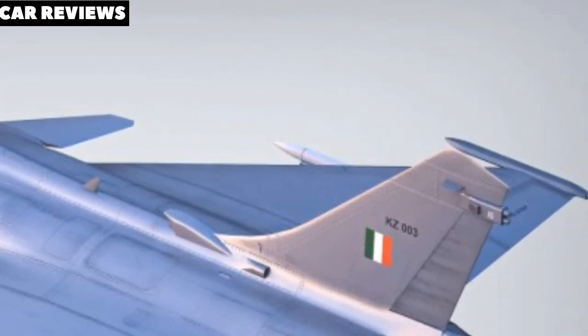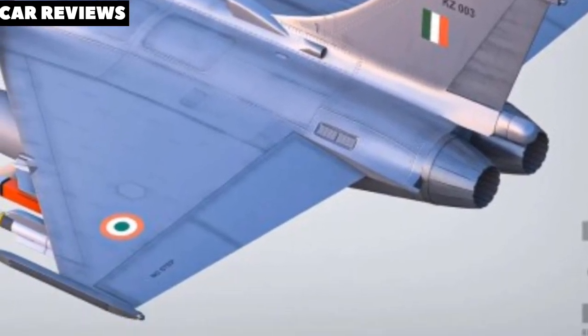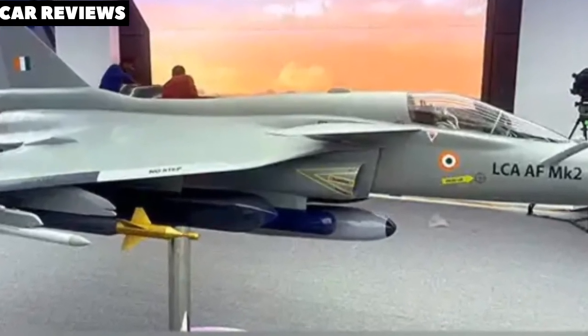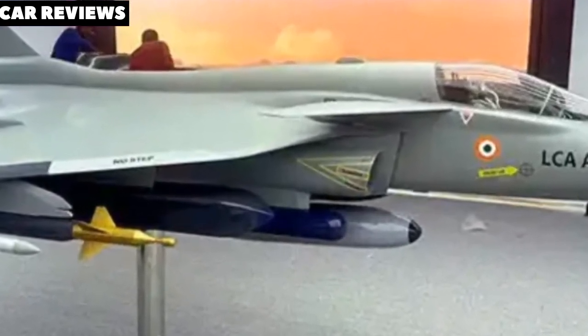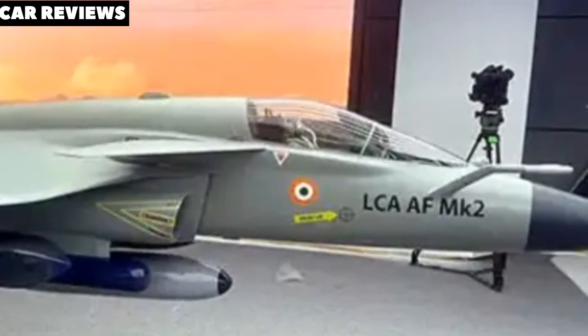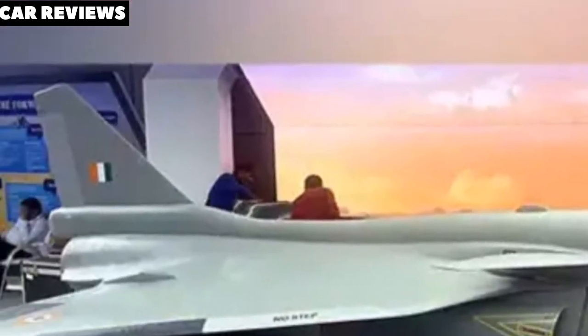There will be two variants: AMCA MK1 and MK2. MK1 will use foreign engines, while MK2 will feature indigenous engines and possibly sixth-generation capabilities like directed energy weapons and more advanced AI integration.